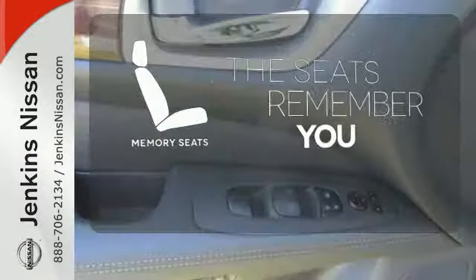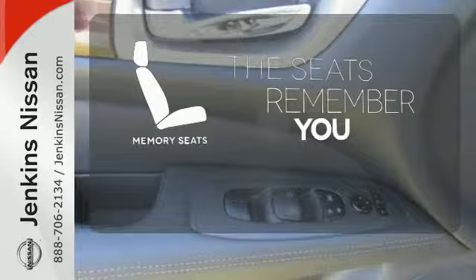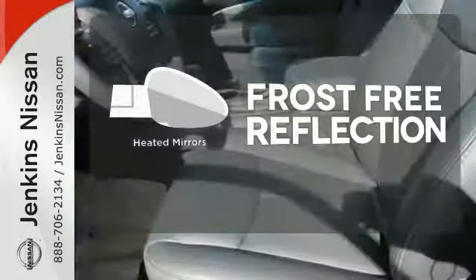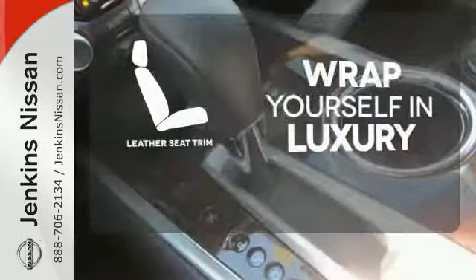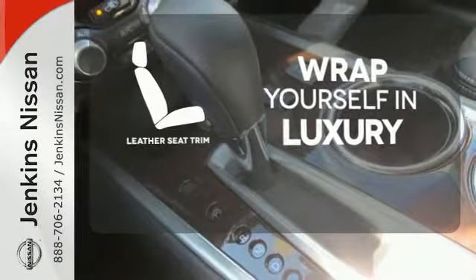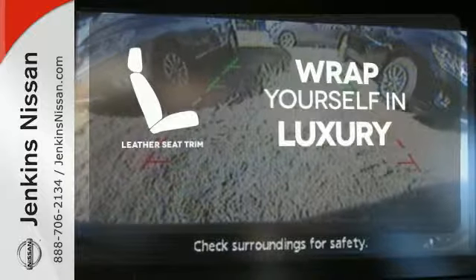Let the memory seats adjust to your preferred setting. Say goodbye to the frost and never leave your car with the heated mirrors. The high-quality leather trim enhances the style, comfort, and durability of this vehicle's seats, ensuring an enjoyable drive.